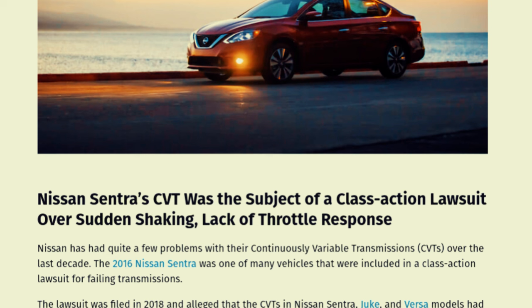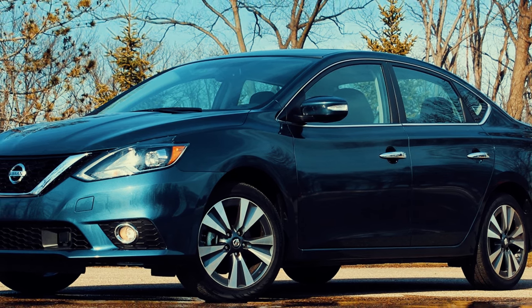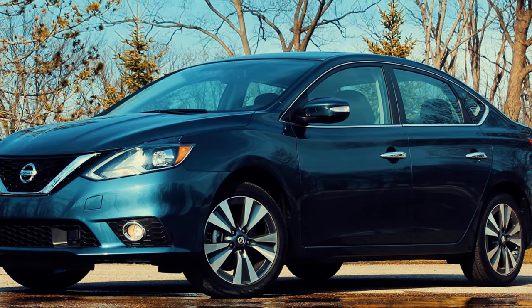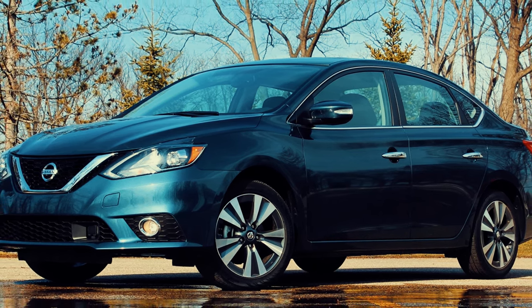The 2016 Nissan Sentra was part of a 2018 class action lawsuit due to issues with failing transmissions. The CVTs were reportedly prone to a defect that could cause sudden shaking while driving, and some owners also experienced difficulty with acceleration. Potential buyers of the 2016 Sentra should carefully evaluate the transmission during a test drive and ensure it has received regular fluid maintenance.